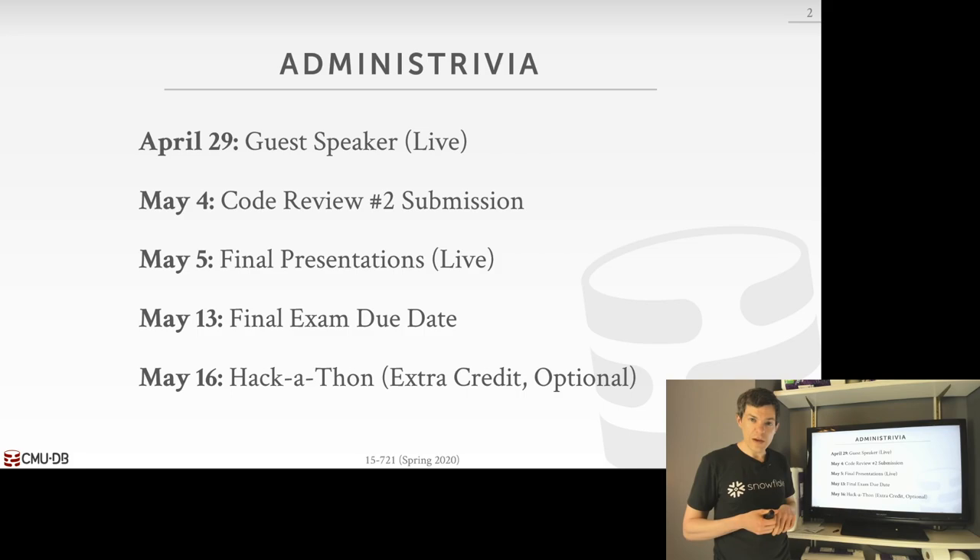On Wednesday this week, we'll have a guest speaker from Amazon come give a talk about the things he's been working on at Redshift. This will be live, on Zoom. Unfortunately, it's only available for CMU students, so I'll post the details in Piazza.